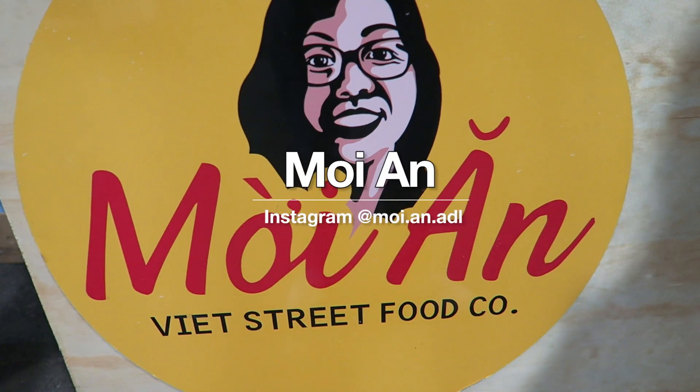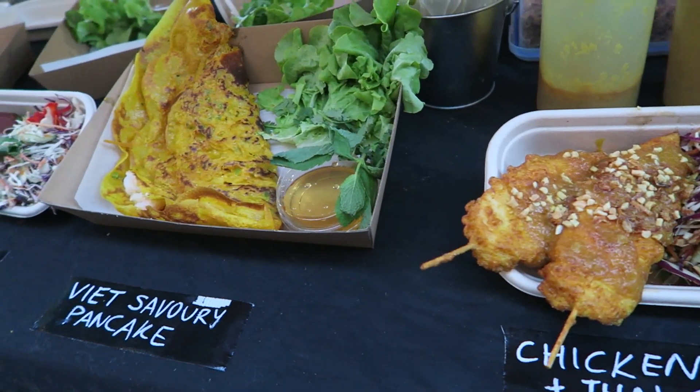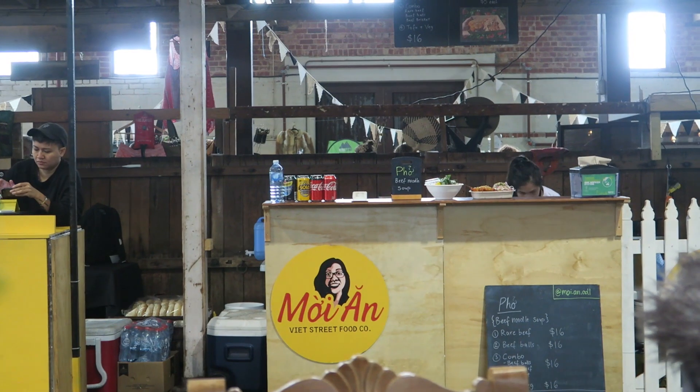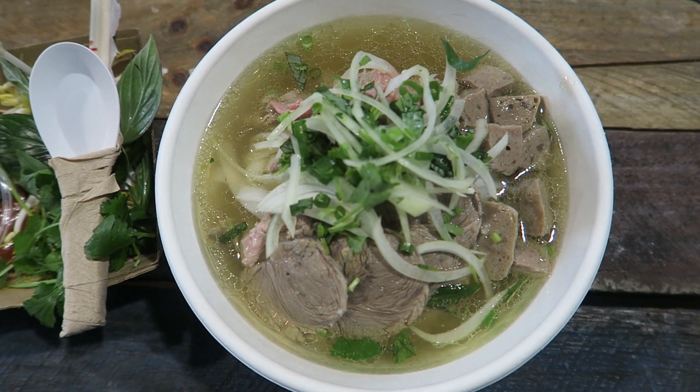Next up is Moi An. I was introduced to these guys earlier this year at the Ebeneezer night market and I just absolutely love their street food. They are commonly seen at the Ebeneezer night market, Gilles Plains Oval, and other events around Adelaide. Also their menu does change during the seasons — during the winter they'll bring out the pho and during the summer season they'll bring the Bun Bo.